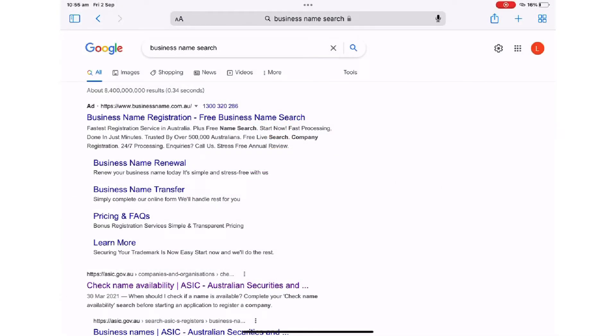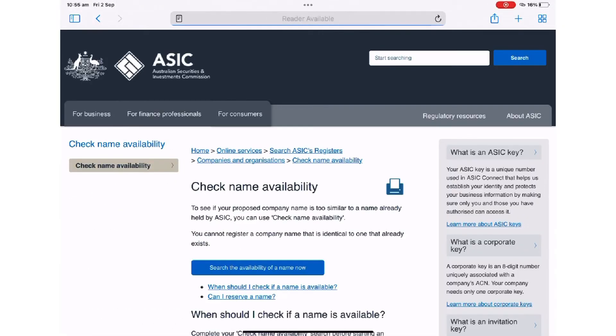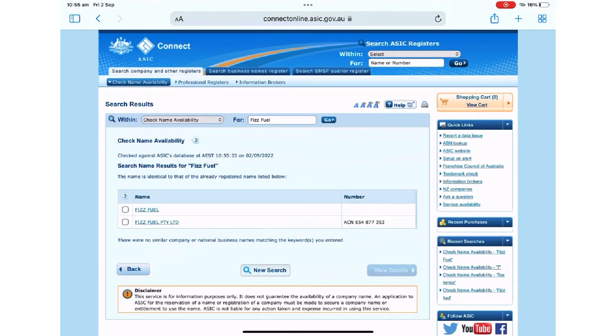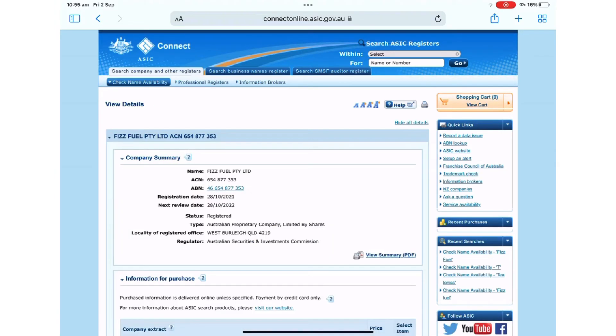I then checked the ASIC website for the name availability, just using their website, and typed in the word Fizzfuel to see what would pop up. Obviously it's taken now because I've taken it, but this is where it popped up to say that it was free, so I took it. I thought this would be a good video to share with you guys on how the name Fizzfuel came about, and I also hope that it gives you a method to create your unique brand if you're actually looking to start your own company.